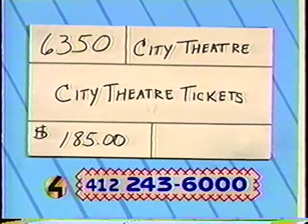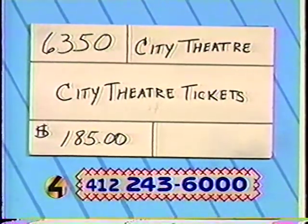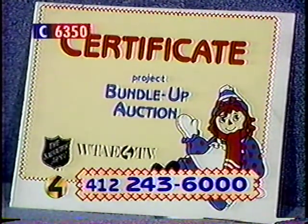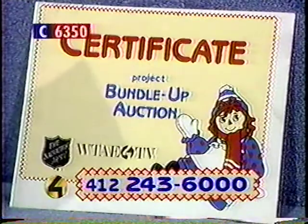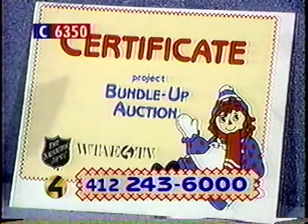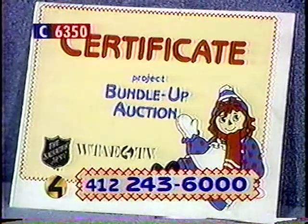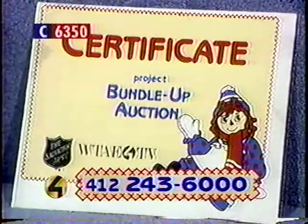The phones are really ringing, so call quickly. Item number 6350 from the City Theatre Company. We have two tickets to any weeknight performance, four tickets to another weeknight performance, and two memberships to the entire 1995-96 season at the City Theatre on the south side. You'll see shows like Below the Belt and What's Left, and lots more. $185 — call on that, item 6350.